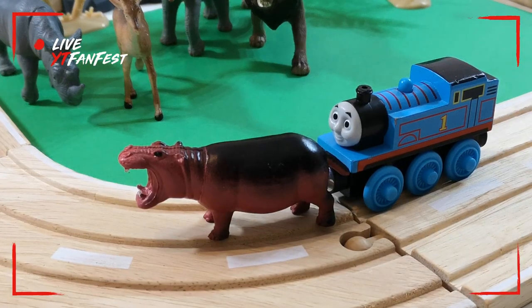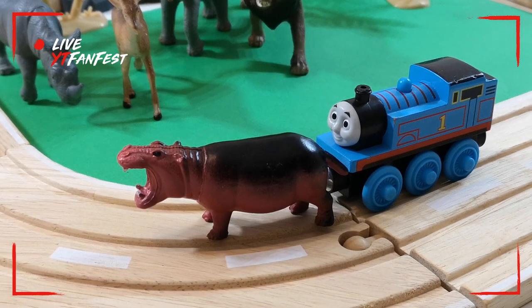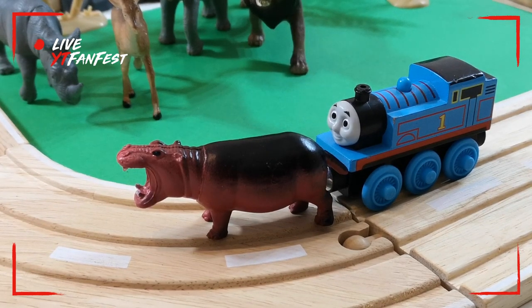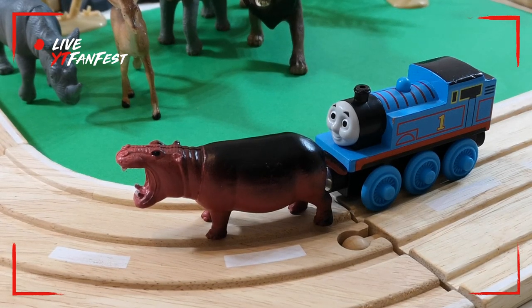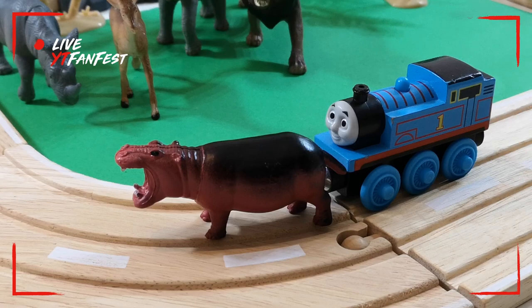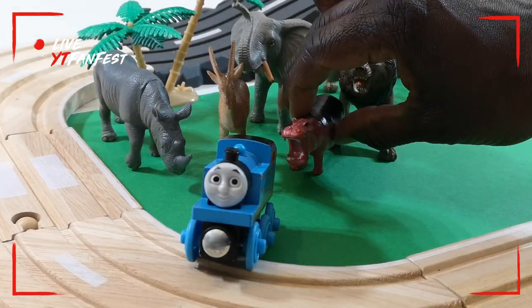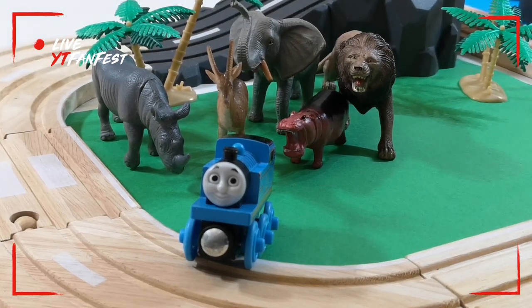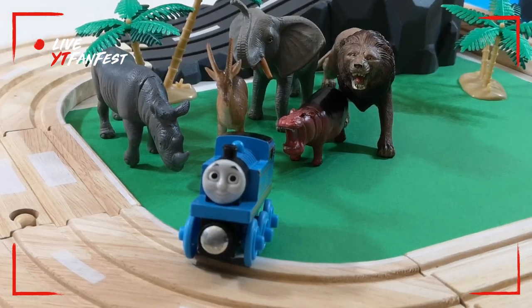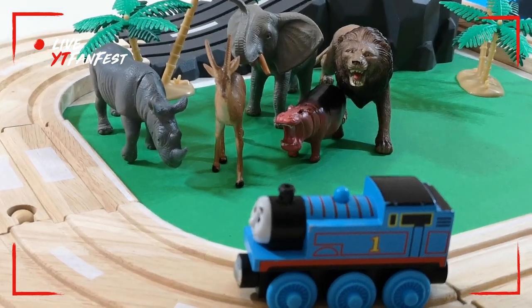Check it out — who is here? Rhinoceros! Yes, he's gonna stay next to us as well. He's gonna watch the track and Thomas and Friends while they'll be playing on the track. Let's figure out where we're gonna put him — maybe he could stay in here, in front of the lion. Hope the lion won't eat the hippopotamus!